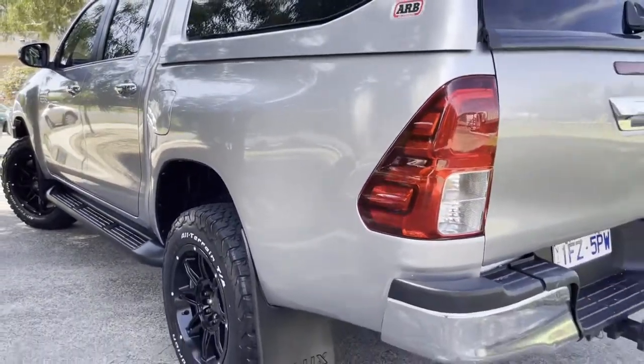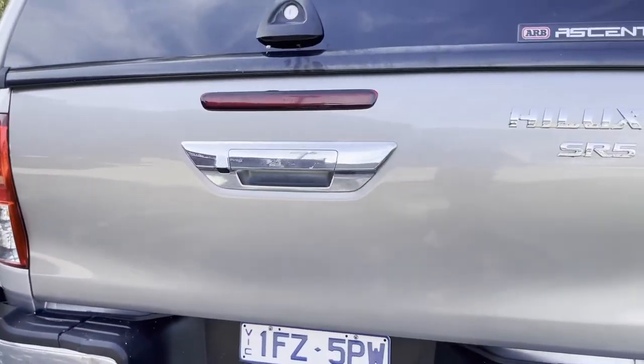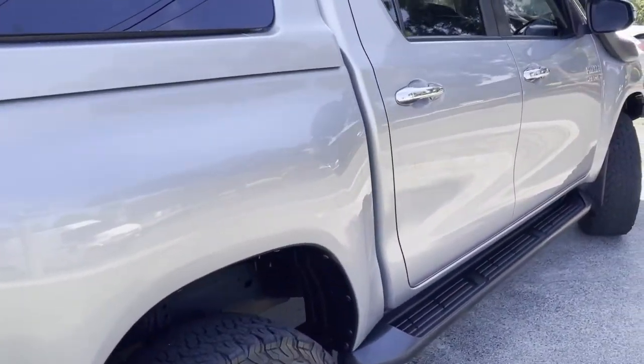A lot of money has been spent on this truck, optioning it up with all of these four-wheel drive options. It's been very lightly used and driven. A full Toyota service history, two keys. We're happy to take you through that when you come on down to the dealership as well.